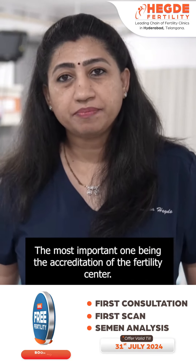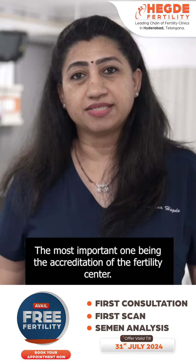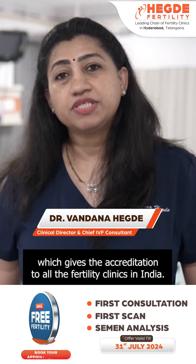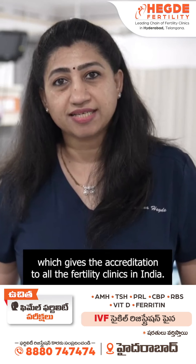The most important one being the accreditation of the fertility center. There is the national ART and surrogacy board which gives the accreditation to all the fertility clinics in India.